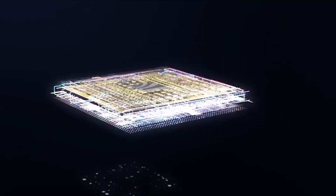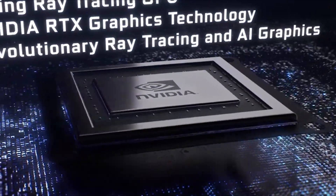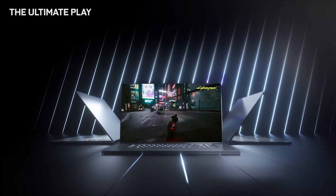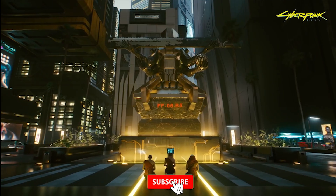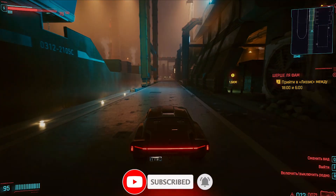NVIDIA GeForce RTX 2050 is a rather controversial video card. On one hand, it is a cheap laptop GPU that can launch games with DLSS. On the other hand, it is a GPU that is positioned as RTX, but in fact it couldn't launch games with RTX on. So, should you buy a laptop with RTX 2050 if you would like to play games at least sometimes?